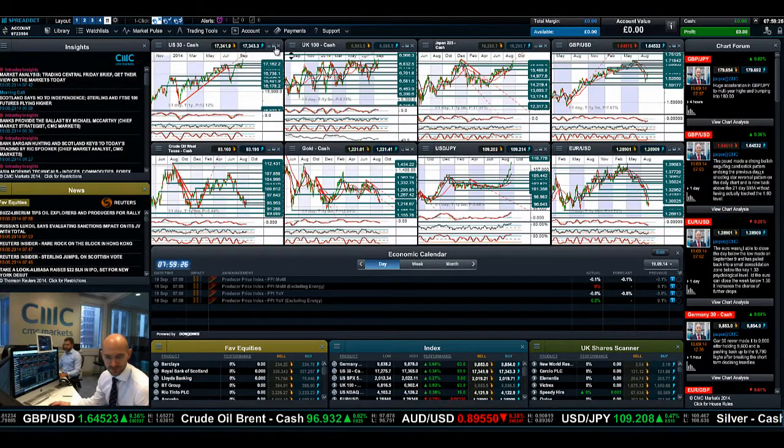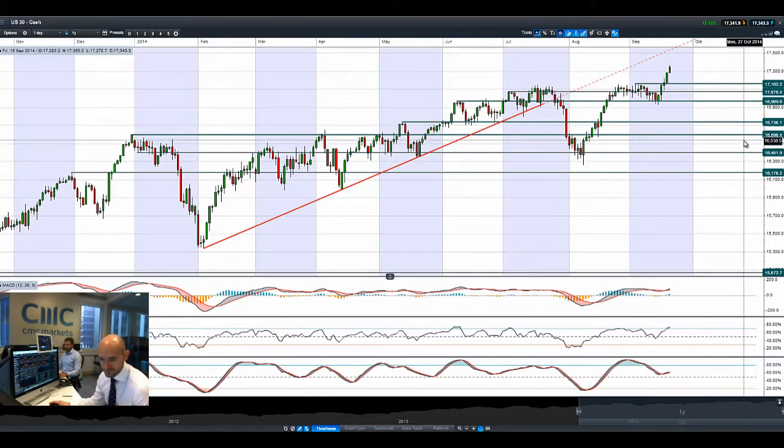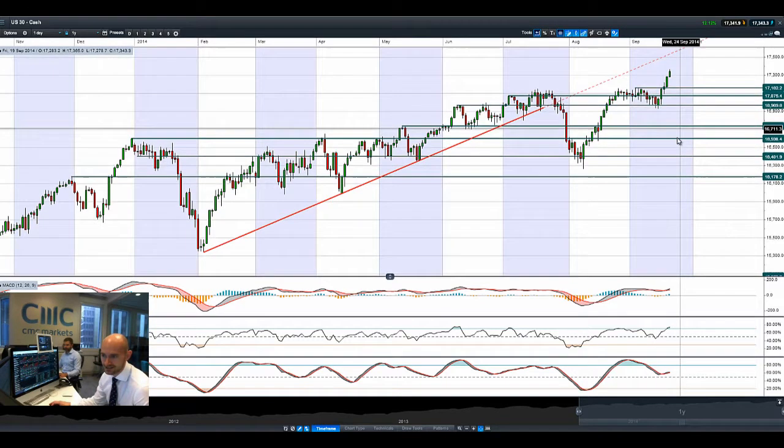Good morning and welcome to today's Products in Focus. The Scottish referendum vote with no to independence last night caused most UK equities to spike up. We've also seen a continuation of the Fed remarks from Thursday and an extra liquidity injection from China pushing equity markets even higher.